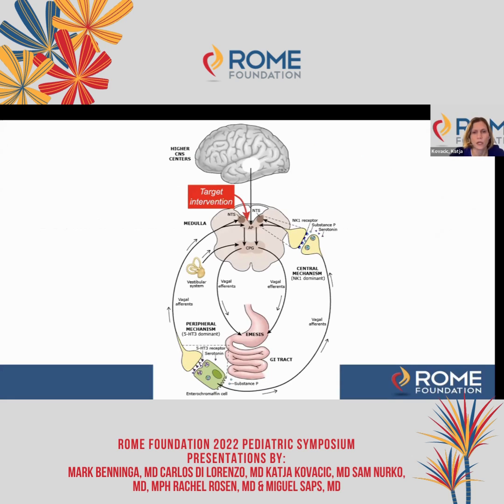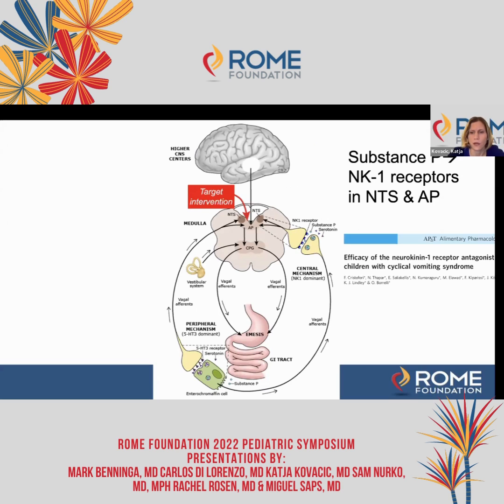One particularly interesting drug and receptor pathway to treat CVS involves the NK1 receptor antagonist. Substance P is heavily located in the NTS area in the brainstem region, and NK1 receptors are located in the NTS and area postrema. We now have the neurokinin-1 receptor antagonist aprepitant, and we have one study — it's not that large, but it's very interesting clinically. This drug is highly effective, at least as an abortive treatment for CVS, and for some other nausea and vomiting conditions as well.